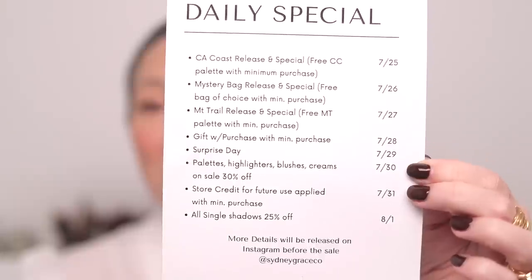I also saw the daily specials posted to the Sydney Grace Instagram account if you're interested. And that is it for my haul. Thank you guys so much for tuning in. A big thank you to Necessaire for working with me on this video. Give this video a thumbs up if you enjoyed it, subscribe down below if you haven't already, and I'll see you in my next video.